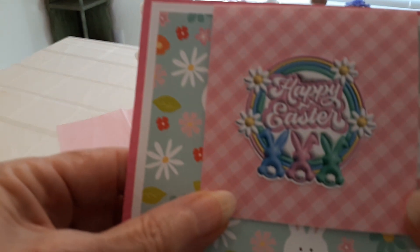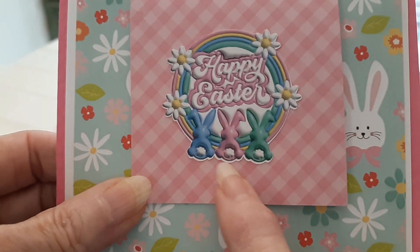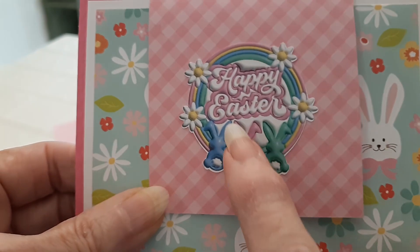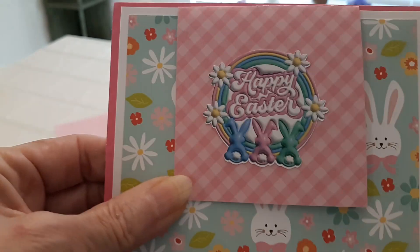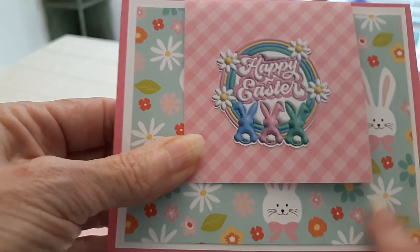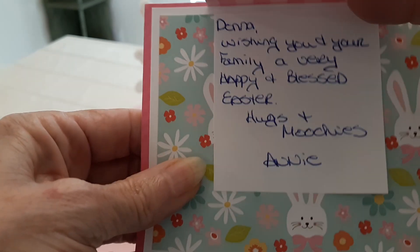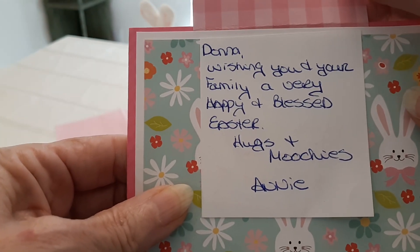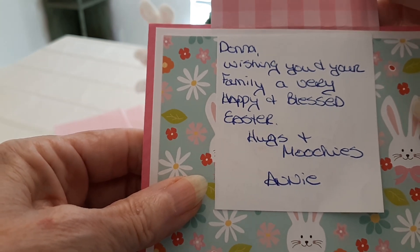Guys, look at this absolutely adorable Easter card! These three beautiful bunnies — hippity hoppity, happy Easter — and the beautiful flowers. I love the paper she used in the background, and then she's got this super cute fun paper behind that. It has this special little flip that comes up, and she wrote: 'Donna, wishing you and your family a very happy and blessed Easter. Hugs and Moochies.'